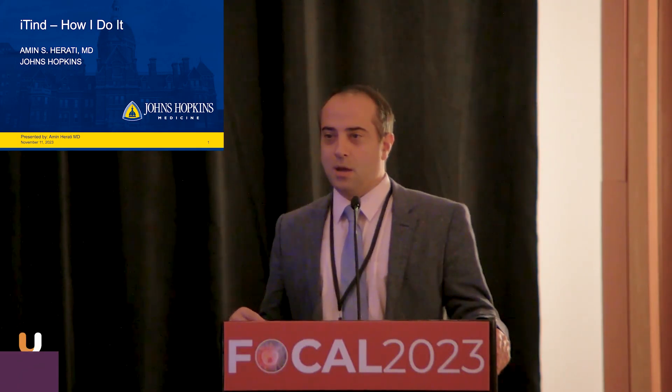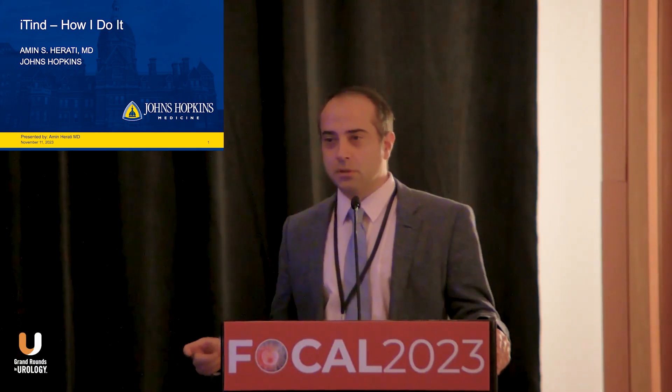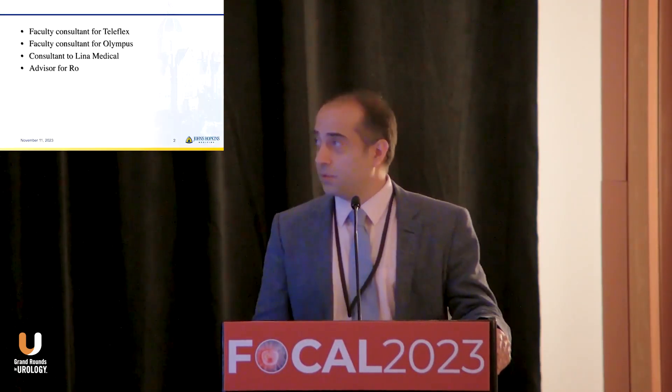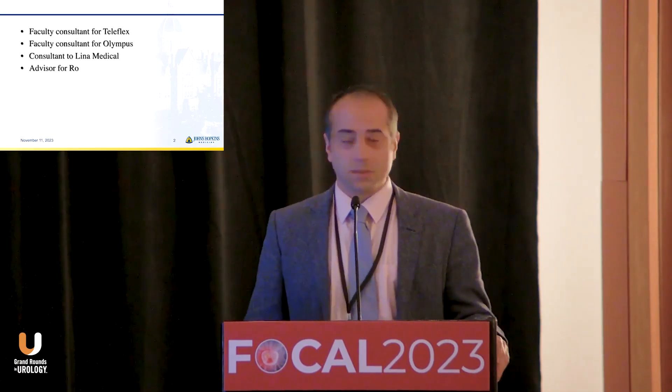I've been tasked with giving the How I Do It talk, and I've broken down my two talks for the Urolift and ITIN into different parts. I'm going to talk about why I do it, how it's done, how I do it, and the results around it. I am a consultant to Teleflex, Olympus, and Lena Med, who have no influence in these talks.